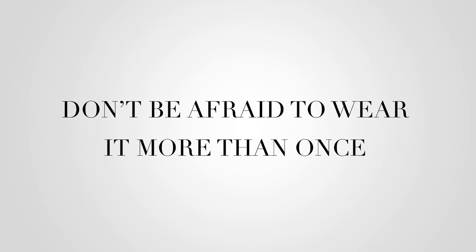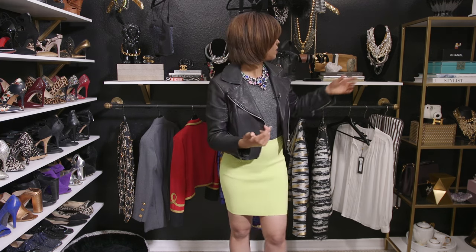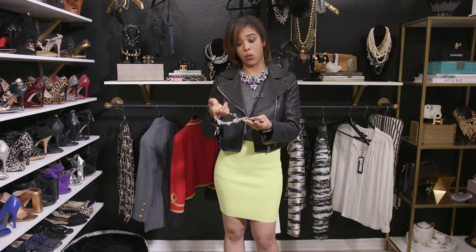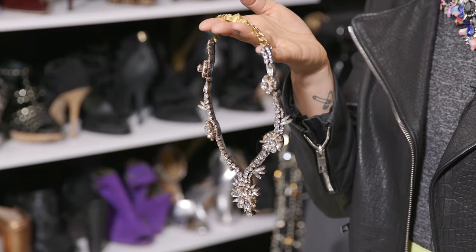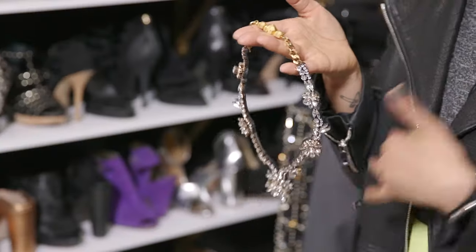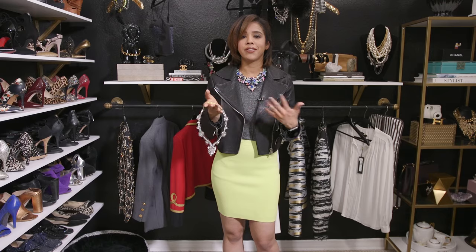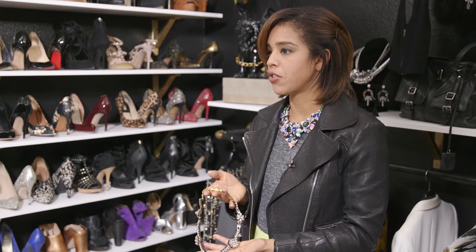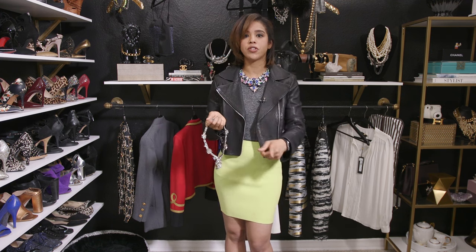Lastly, don't be afraid to wear your statement necklace more than once — you can make it your signature thing. I just bought this one the other day. I put it in my shopping cart and then it was sold out when I checked out, then two weeks later it re-emerged. I wear this with everything. I can dress it up with a little black dress or wear it with a t-shirt. I don't care if I wear it two days in a row — it's kind of my thing. Get a lot of use out of your statement necklace; it can be your signature piece.